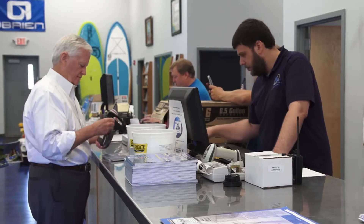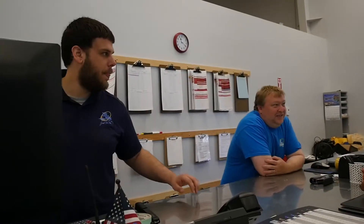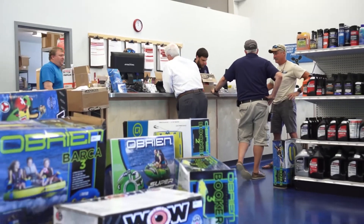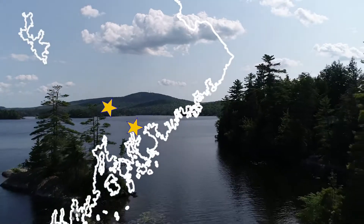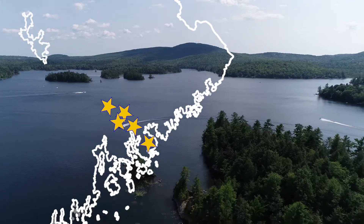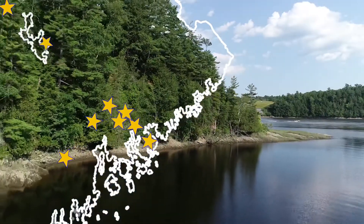Customer service is primary. It's much easier to retain a customer than to go get a new customer. So as long as you take good care of the customers you have, you'll have those repeat sales — we know how they want to be treated. We service basically from here to Ellsworth. We're very strong at Green Lake, Lucerne. We go down to Acadia and the Penobscot River, Waterville, all the way to the Canadian border and up to Moosehead.